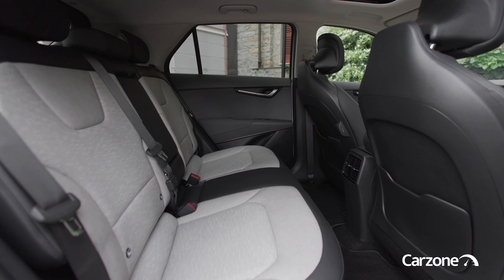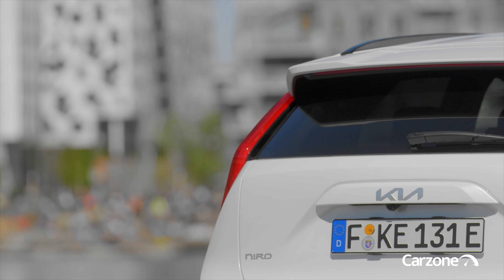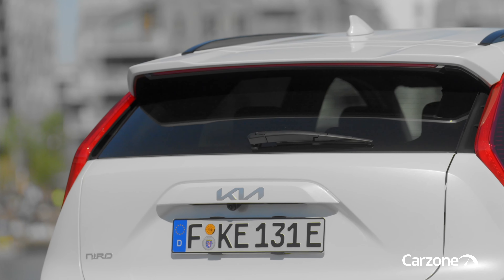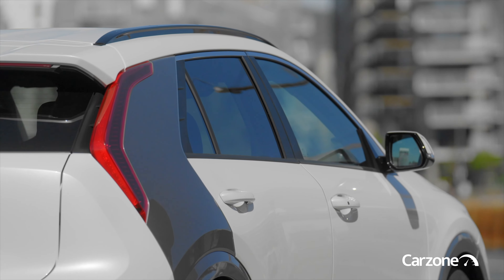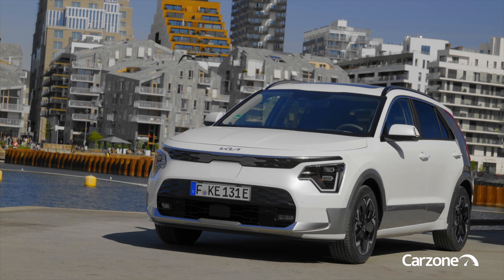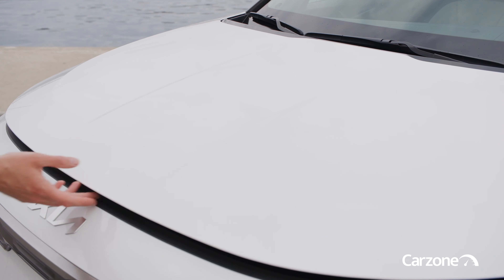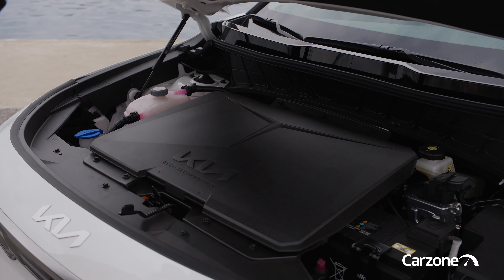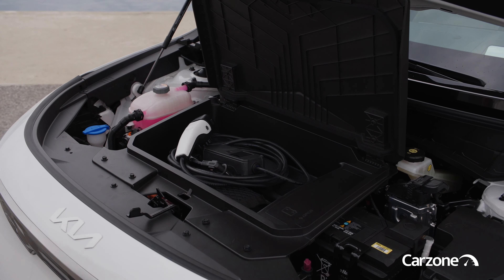A pair of 10.25-inch screens mounted side by side adorn the dashboard, broadly similar to the setups seen in the Kia Sportage and Sorento. A full suite of driver assistance and safety features includes automated emergency braking, lane keeping assist, lane following assist, rear cross traffic alert, and a range of other sensor and camera-based systems to make parking and egress that bit safer and easier.